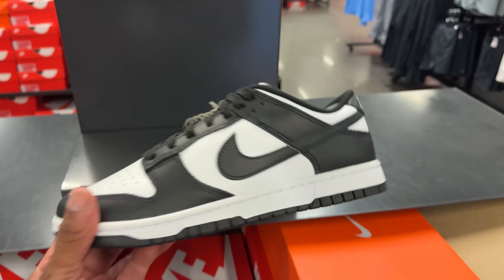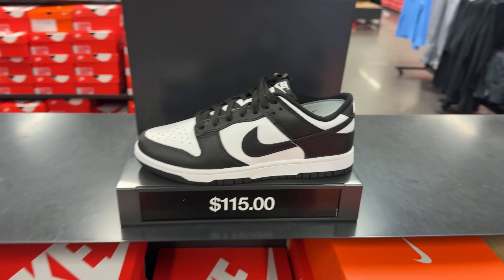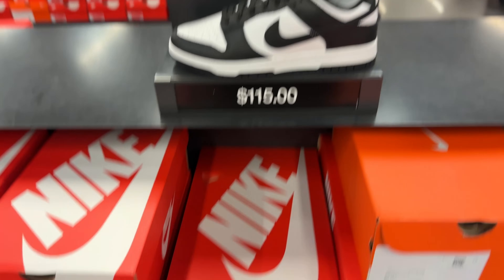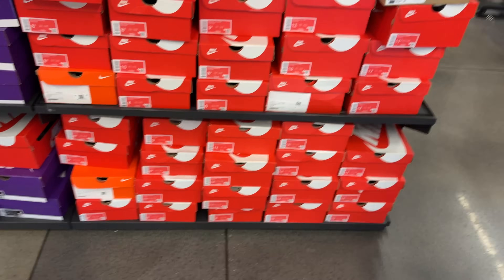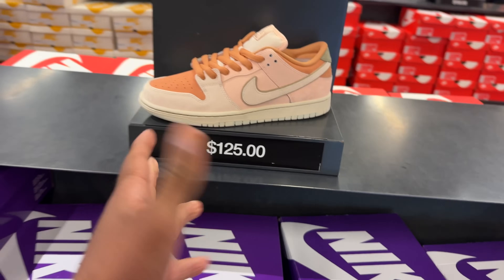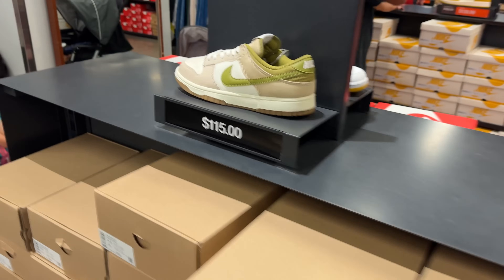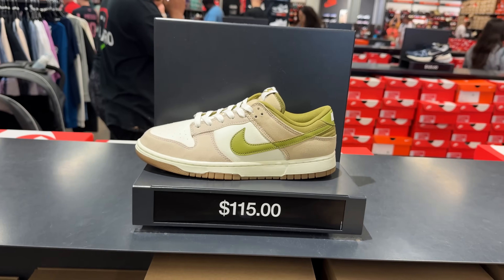And look at that — they have some dunks, $115. These are the Lows. I remember this was selling out — you couldn't get a pair. Now look at them, available at a factory store with multiple pairs in different sizes. And they got another dunk I like — I saw it the other day, $125. I can wait, I'm cool. But I prefer to wear this over those style dunks for $115. Hard pass for me. We'll be right back.